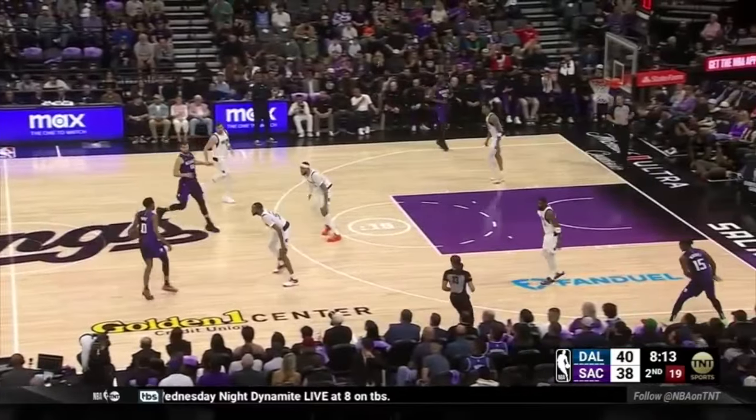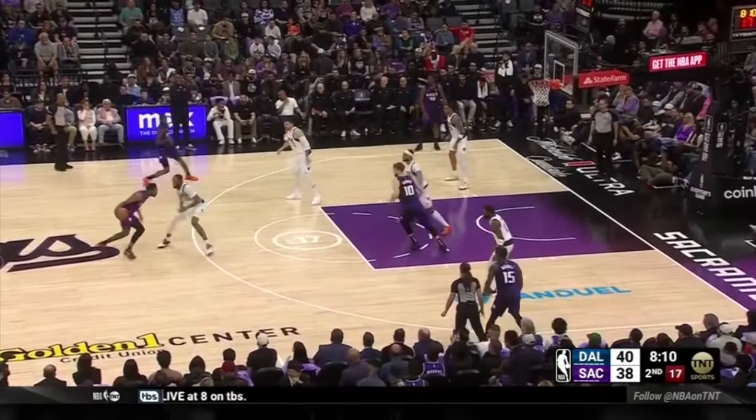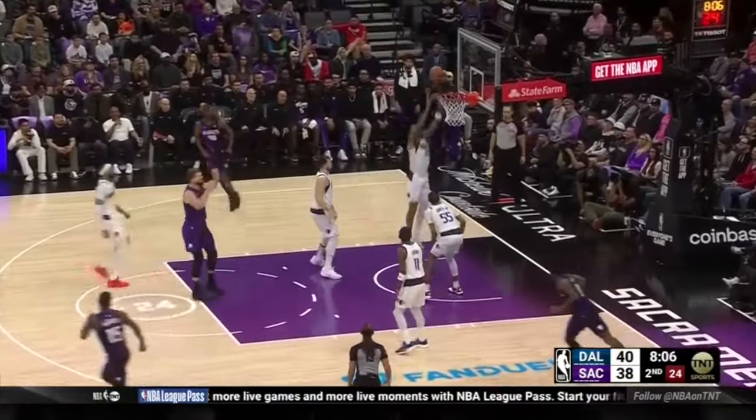Malik Monk receives a screen from Sabonis, who slips it and gets into the paint, then comes back up to screen and slips again, making himself available for a pocket pass. After Monk draws two, he gets into a quick push shot but misses short.